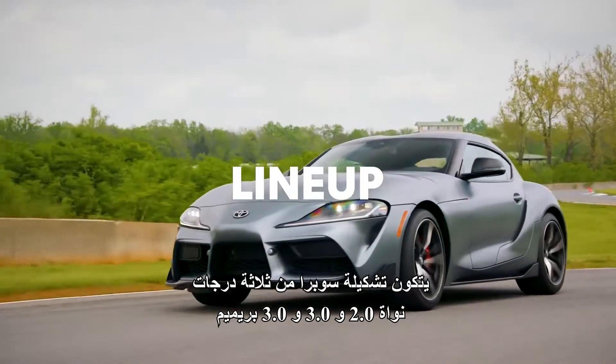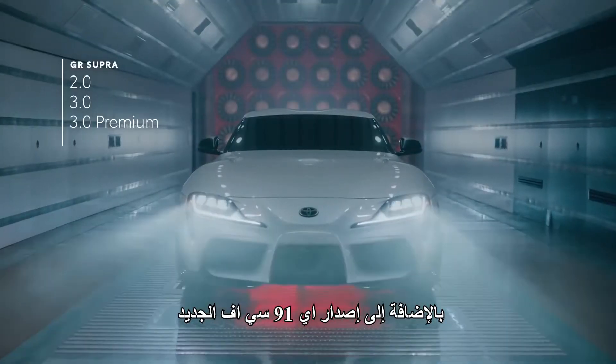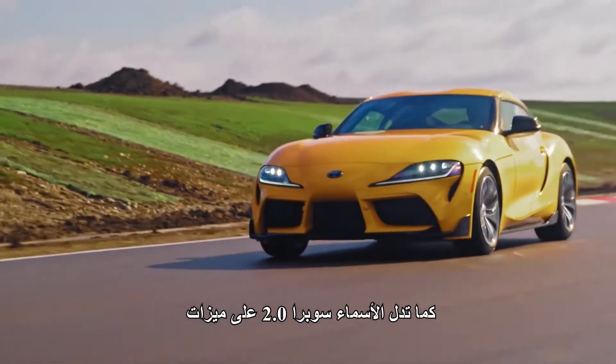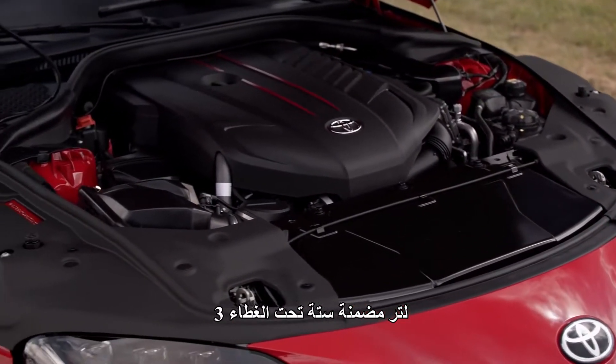The Supra lineup consists of three core grades — 2.0, 3.0, and 3.0 Premium — as well as the new A91CF edition. As the names imply, Supra 2.0 features a lively 2.0-liter engine, while the others house a hair-raising 3.0-liter inline-six under the hood.